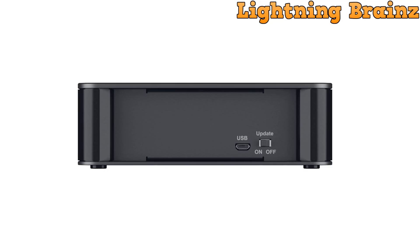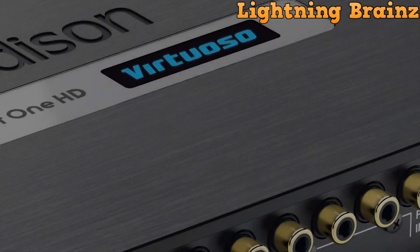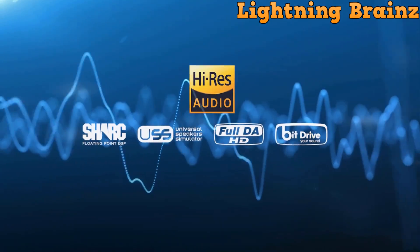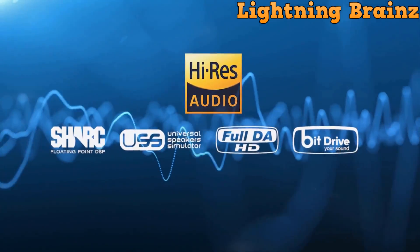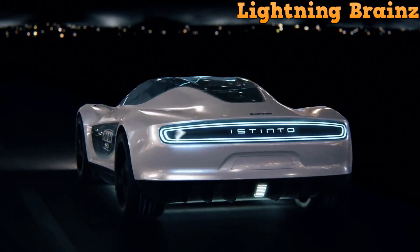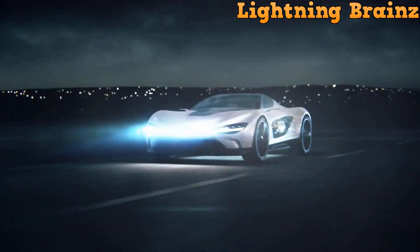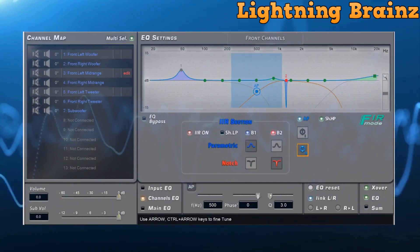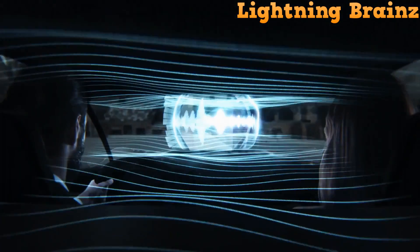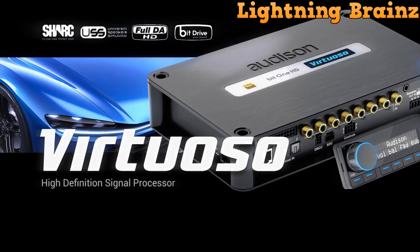Its comprehensive signal stage delivers minimal distortion, high signal-to-noise ratio, and excellent channel separation for immersive audio experiences. The Bit 1 HD Virtuoso also features versatile crossover and time alignment functions, enabling precise customization of audio output according to individual preferences and vehicle acoustics. With its robust build quality and innovative design, the Audison Bit 1 HD Virtuoso DSP sets a new standard for audio processing in automotive sound systems, promising unmatched performance and fidelity for audiophiles and car enthusiasts alike.